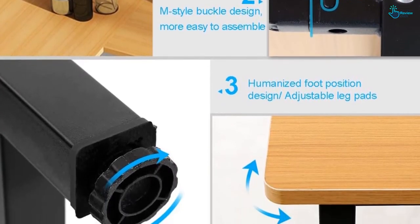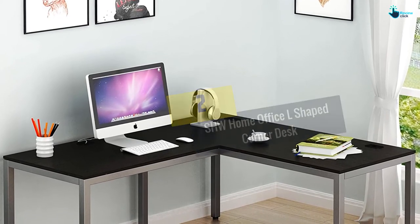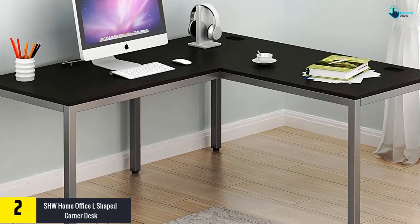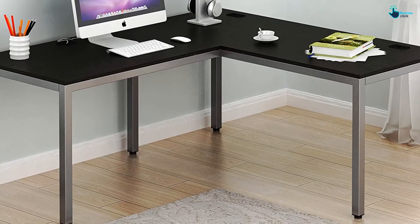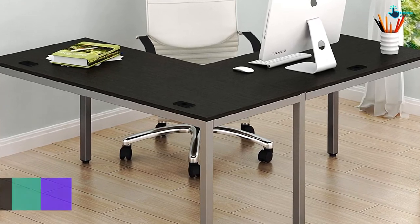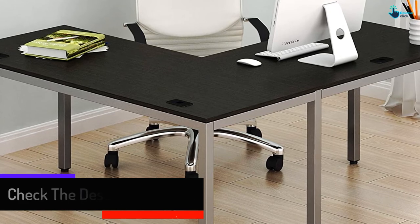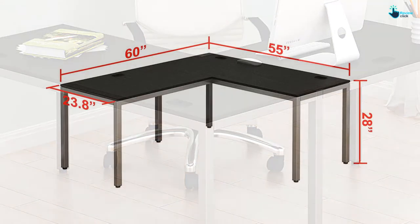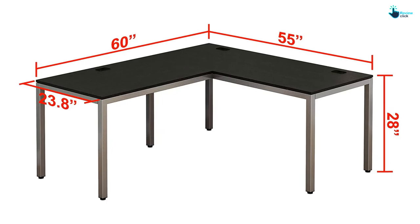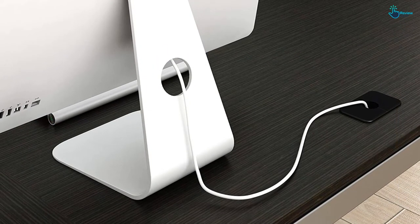At number two, we have the SHW Home Office L-shaped corner desk. This desk combines modern design and simplicity, and will save you much space in a dorm room, home, or office. It is made from environmental particle board and a steel frame with a powder coated finish. It features three grommets to organize computer cords and adjustable leg glides to keep the desk stable on uneven floors. Assembly is straightforward, as it comes with all parts, hardware, and a step-by-step instruction guide. It also comes with a beautiful espresso color finish to help transform your office into an adaptable and active workspace.